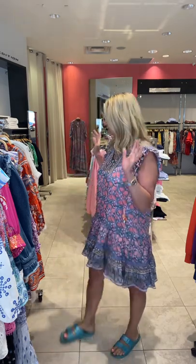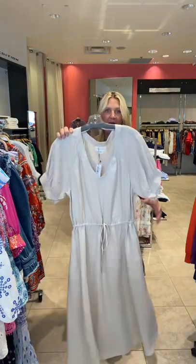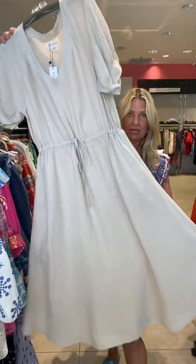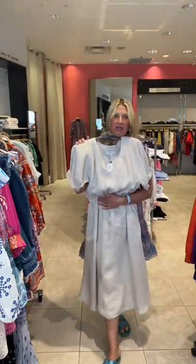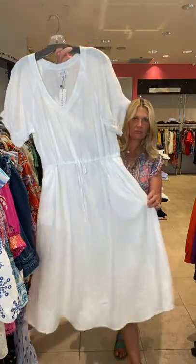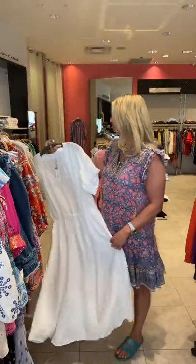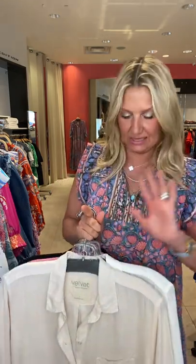Next — velvet linens. Now is the time to get linen for those of you who love linen. Velvet makes linen amazing; they do such a good job. So I have this very simple sand color long dress — it has pockets, the little drawstring. Brown sandals, you're good to go, easy. It also comes in white. White linen is so fresh and classic. And then this is the linen boyfriend shirt — it is awesome.